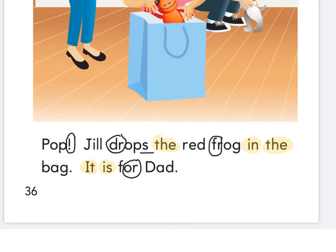Practice reading this page two or three times, then press play. Let's read together — fingers under P-O-P. Ready and read: 'Pop. Jill drops the red frog in the bag. It is for dad.' So what does Jill want to give to dad? She wants to give her little red froggy, doesn't she? Do they know she's putting that in the bag? No, they don't.